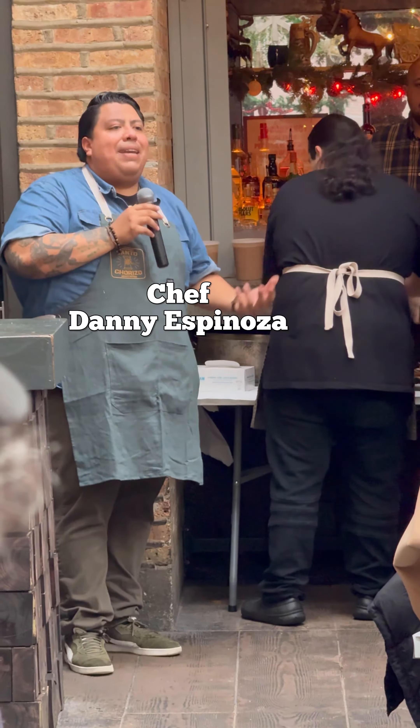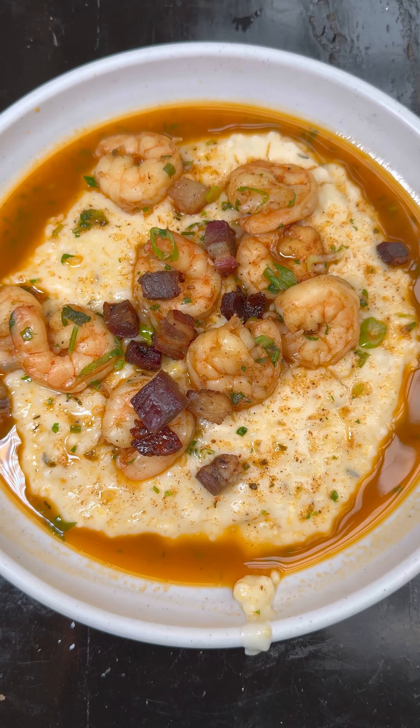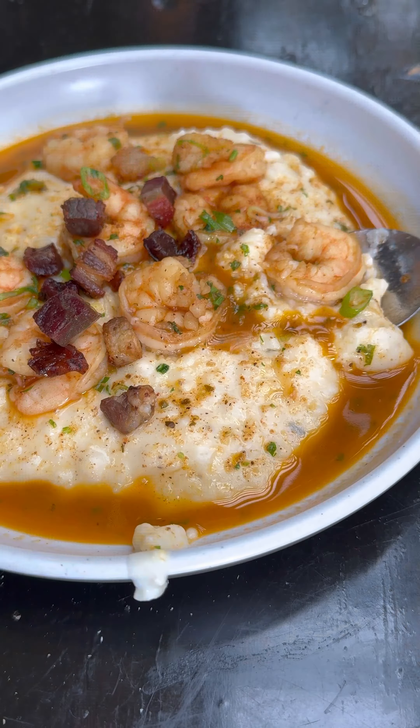It had this green chorizo, which wasn't nothing too unfamiliar, but was very different at the same time. Next, they had shrimp and grits with lamb bacon — easily the best shrimp and grits I've ever had in my entire life. That lamb bacon made it very unique.